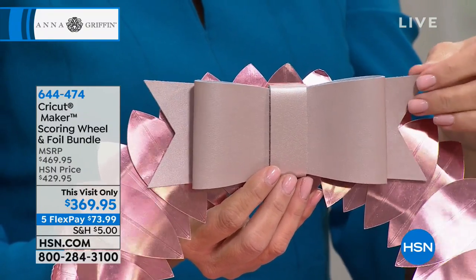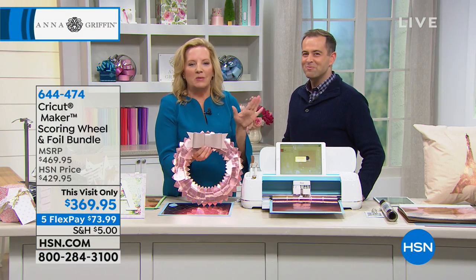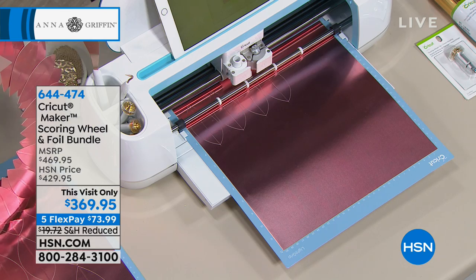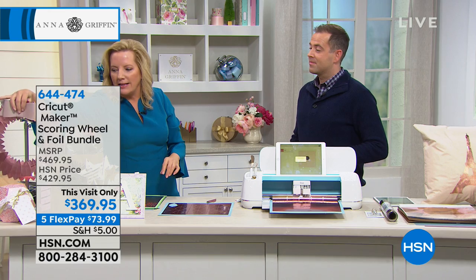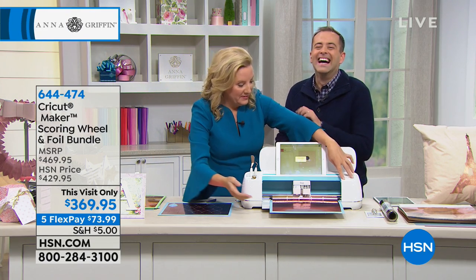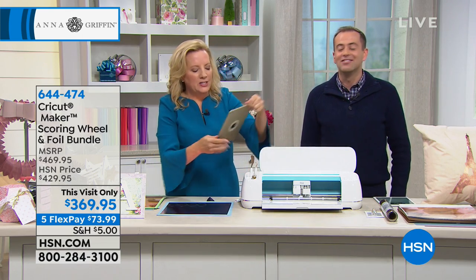Now it's going to ask me for a scoring wheel and tell me what to do when it's ready. I'm going to load the scoring wheel right here. This is cutting and scoring this leaf — what you have is the perfect score on a very delicate piece of foil board. You don't want it to break, so you have to score it perfectly for it to look nice and professional. This is a press-of-a-button project — you just feed the machine and it does the work.